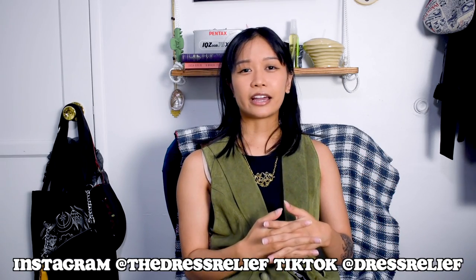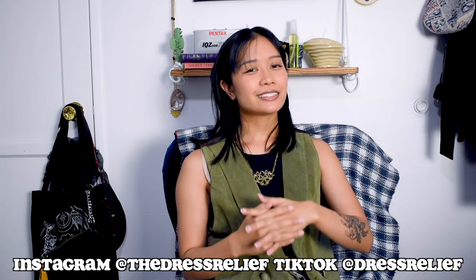Hey, what's up? Today we're going to be talking about 90s aesthetics, focusing mainly on the basic 90s girl aesthetic and the 90s grunge aesthetic, since those were the most requested. Let me know in the comments if you want a part two, and let me know what videos and outfit ideas you want to see in the future. Subscribe if you aren't already, follow me on Instagram at TheDressRelief and on TikTok at DressRelief.